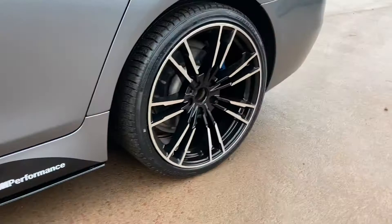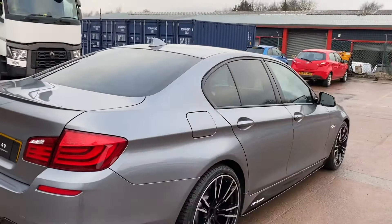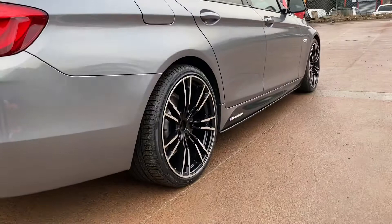The car wears four brand new tyres and the wheels are correctly staggered — they are wider at the rear. It's got the M Performance side graphic and side blades in gloss black, as well as the M Performance rear diffuser and the standard M Sport rear lip spoiler. It also comes with the rear sun protection glass from the factory, which was an option.